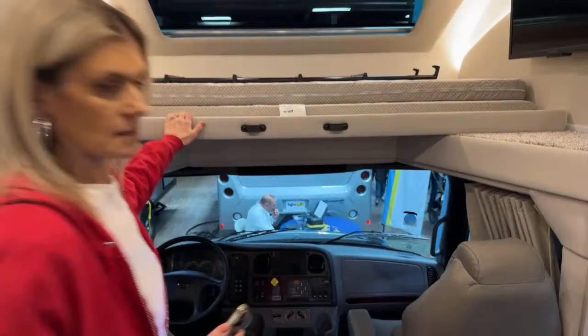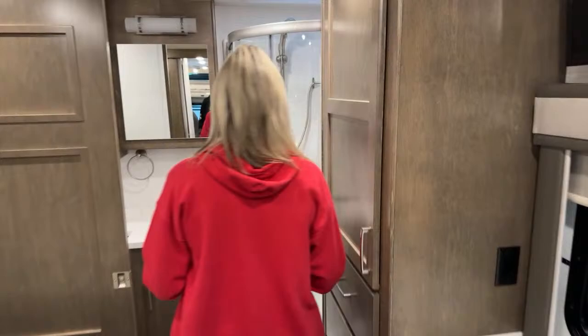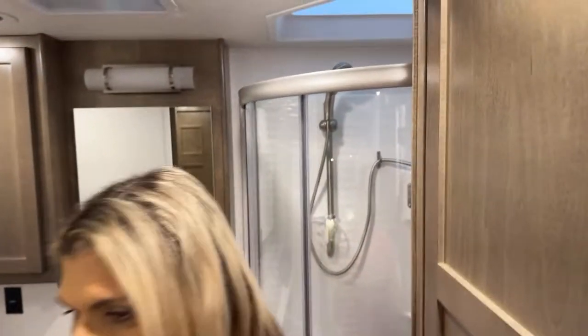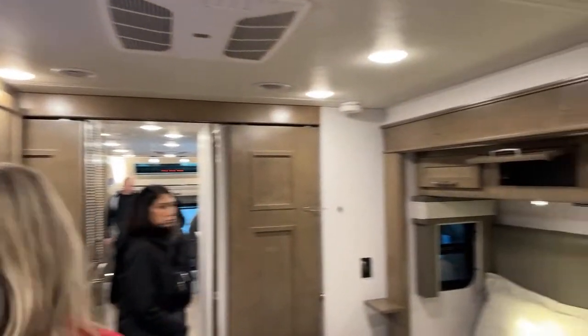These guys want Super C's so you need to sell them. The Valencia is right below the Verona, on the S2 RV chassis. We did a whole video on Super C versus Class A — search 'Endless RVing Super C vs Class A' and it'll come up. Here's the bedroom.